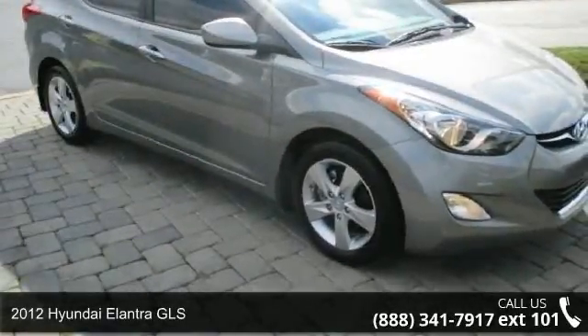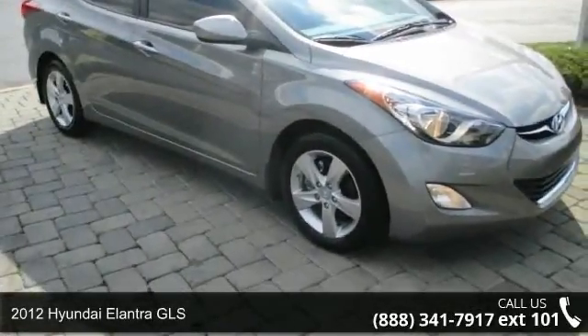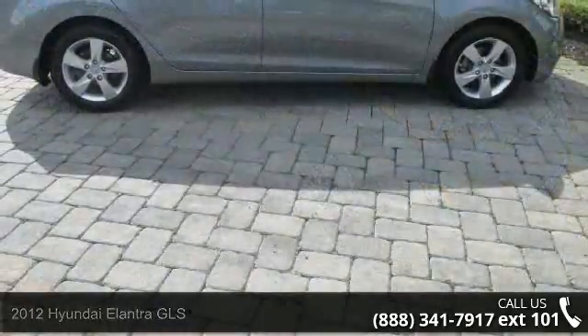Arrive in style with this 2012 Hyundai Elantra. If you are looking for a first-rate auto, this one could be yours today.